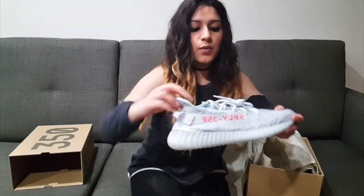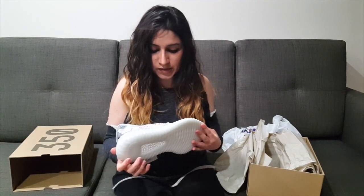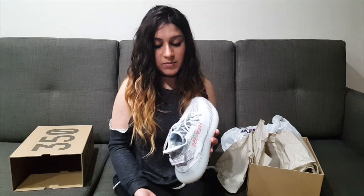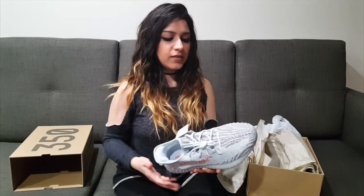Here you go — the Blue Tint Yeezys. They actually look so nice in person. After seeing all those pictures online, the first time I saw them I wasn't very wowed — just like, okay, they'd be nice to have. They actually look a lot bluer in the images you see online and on Instagram.